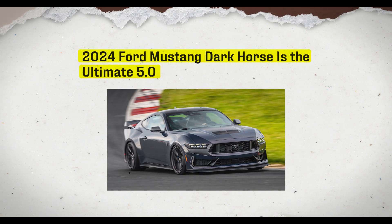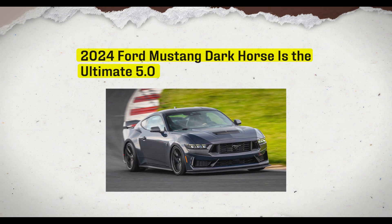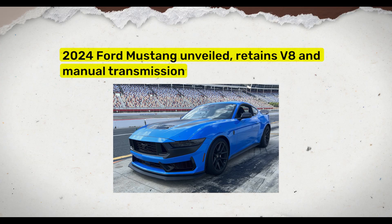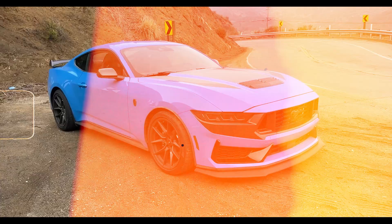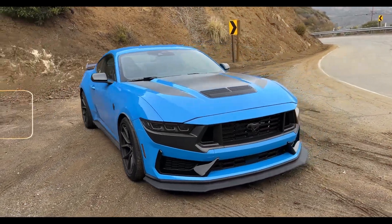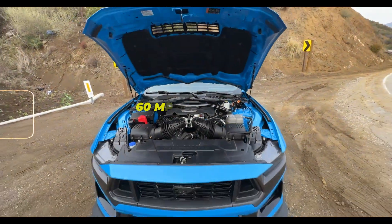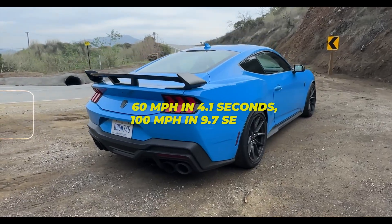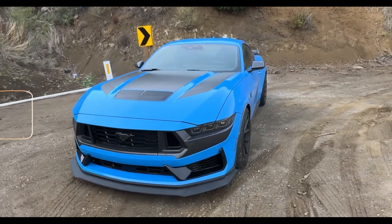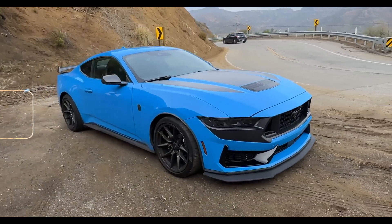The all-new Mustang Dark Horse, a track-focused model based on the GT, houses a 500 HP 5.0-liter V8 and employs a six-speed manual Tremec TR-3160 transmission. During testing, the Dark Horse demonstrated impressive acceleration, reaching 60 mph in 4.1 seconds, 100 mph in 9.7 seconds, and completing a quarter-mile in 12.5 seconds at 115 mph.